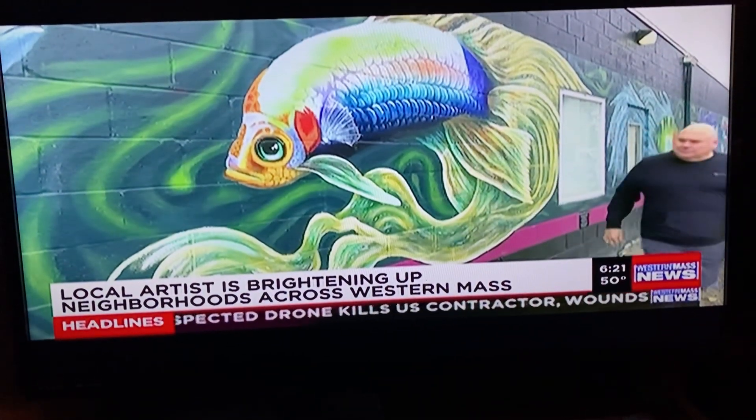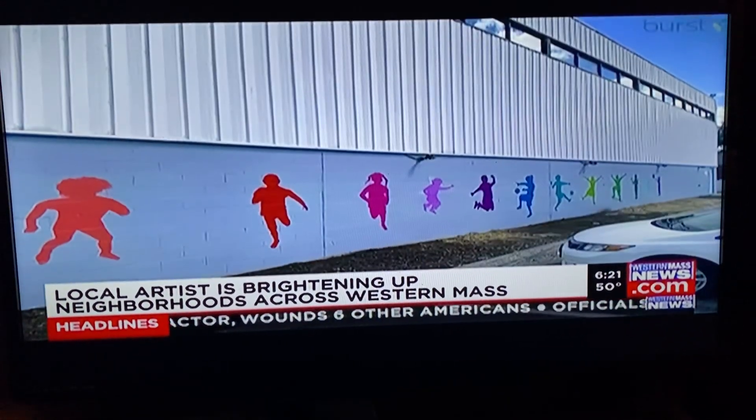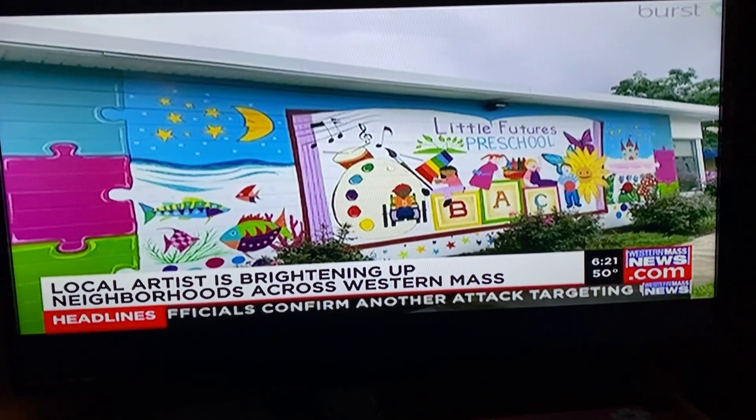John Matlock has been involved with art his whole life. Growing up with a father who was a successful oil painter, the West Springfield artist started small, then eventually moved to a larger scale, diving into the world of murals.